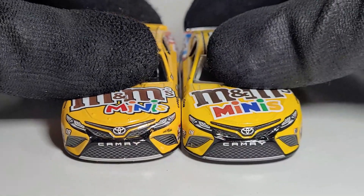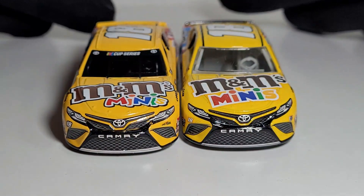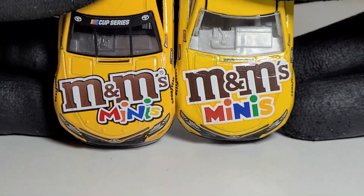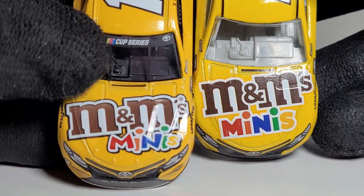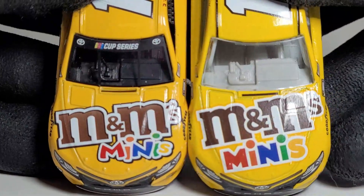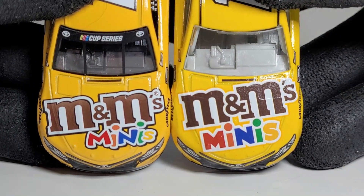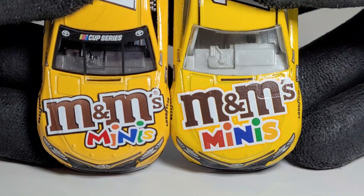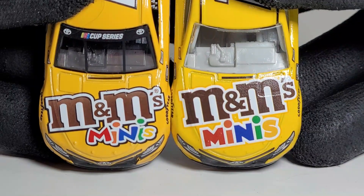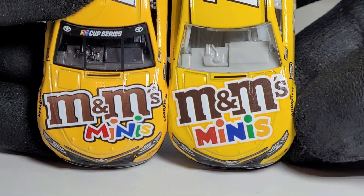I'll show you guys the 2020 variant — I was guilty of saying on my wave reaction livestream that I wasn't planning to get this because it seemed like the same car, but this is exactly why I do comparisons. Here's the 2020 variant. You can see the black interior and the window banner — I do miss the Cup Series logo on the window banners. On the 2021 variant, we have a more updated and simpler 2D logo rather than a three-dimensional one, which goes well with the simplicity of the paint scheme. But you see what I mean with that darker outline — I don't know if that's supposed to be there.